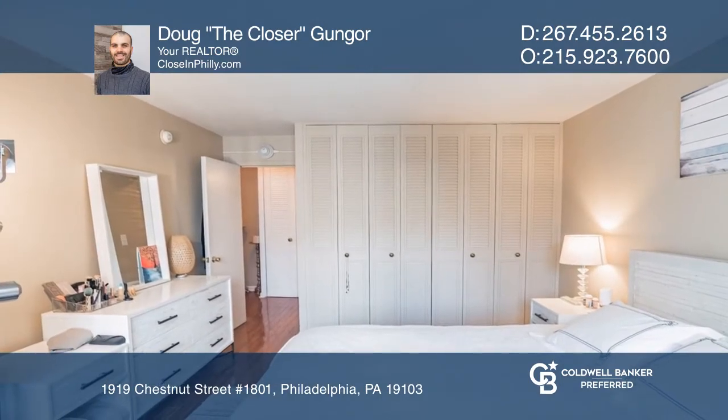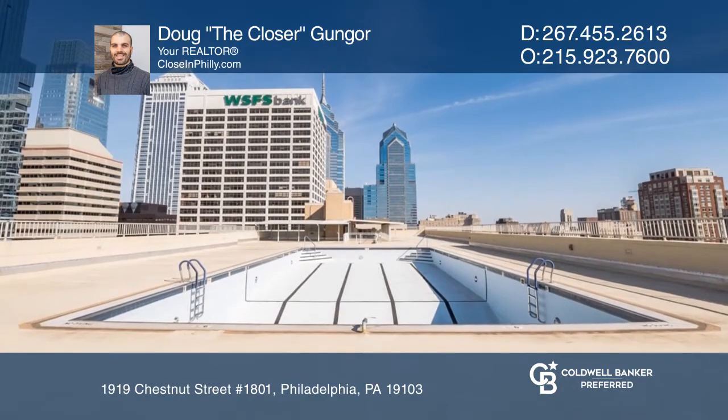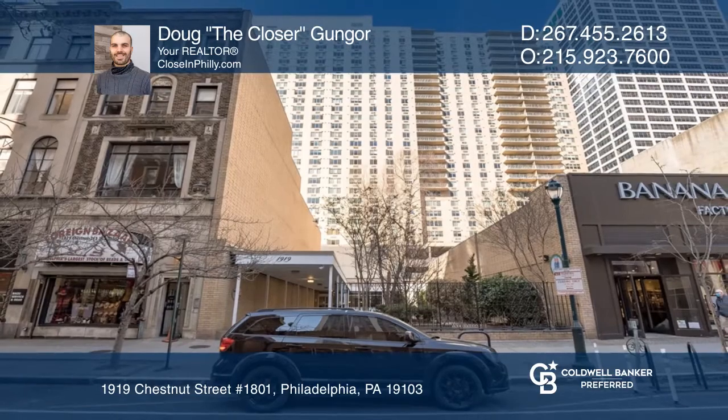This unit provides generous closet space, an in-unit washer and dryer, and tons of amenities. Don't miss out on this unique opportunity. Call Doug the Closer Gungor.